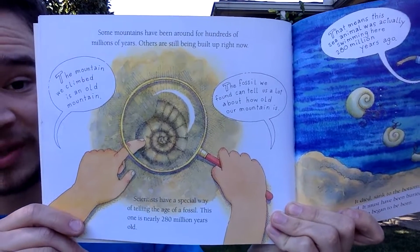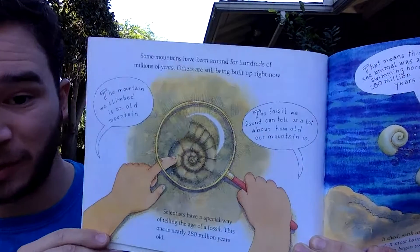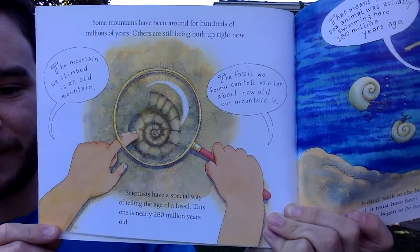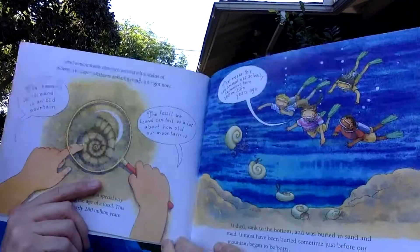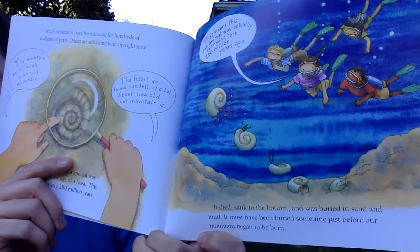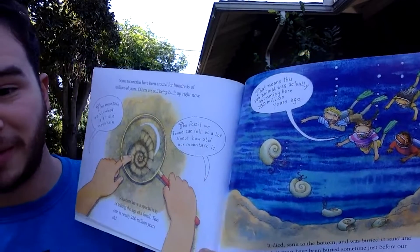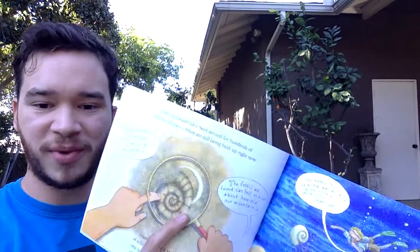Mountains have been around for hundreds of millions of years, and others are still being built right now — very slowly. The fossil the friends found can tell a lot about how old their mountain is. Scientists have a special way of telling the age of a fossil; this one is nearly 280 million years old. That means the sea animal was swimming there 280 million years ago, died, sank to the bottom, and was buried in sand and mud — just before the mountain began to form.